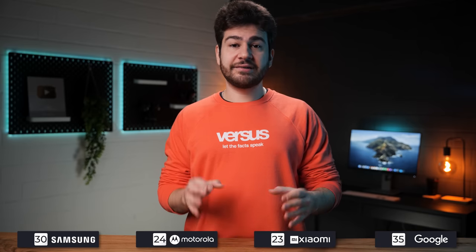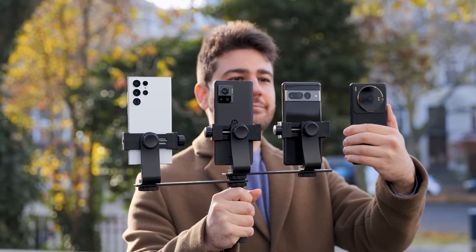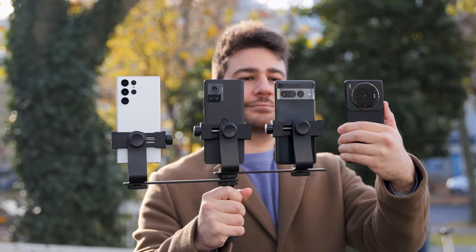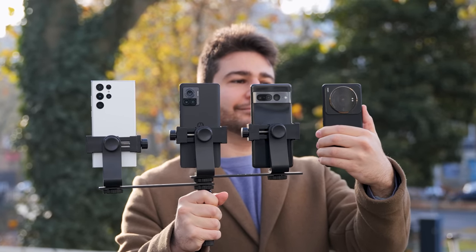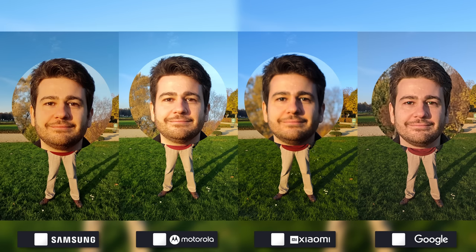When we add up all the points, it's clear that the Pixel 7 Pro is currently the king of photography at daytime, as the Galaxy S22 Ultra is close by, which is really impressive for an older model. The Edge 30 Ultra and the 12S Ultra were in a tight race, but the Edge takes third place by just one point. Mainly, camera software is very important for mobile phones. You'll see what I mean by software in our special category for this video, which is about using the maximum amount of pixels possible.